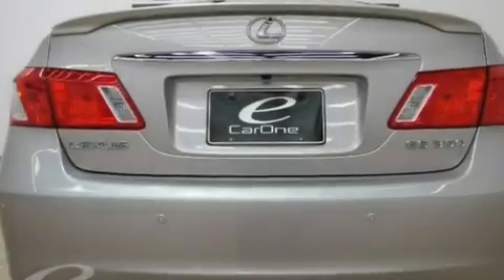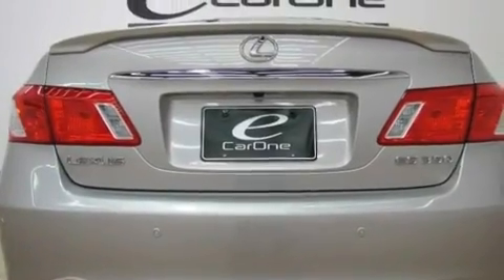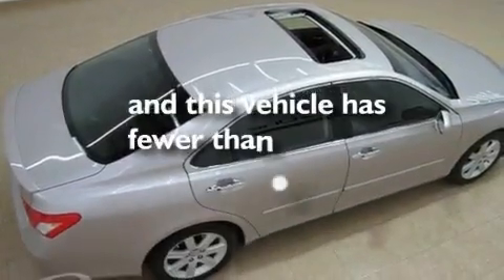Additional features include an engine immobilizer theft deterrent system, a low tire pressure indicator, heated seats, and this vehicle has fewer than 40,000 miles on the odometer.